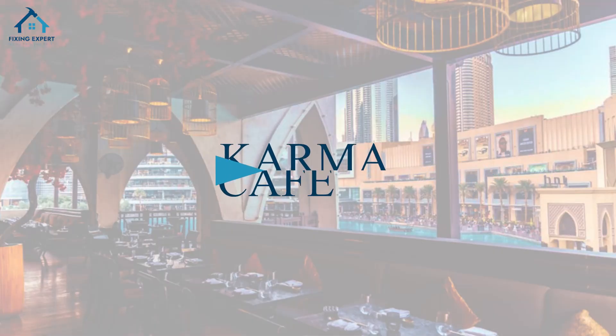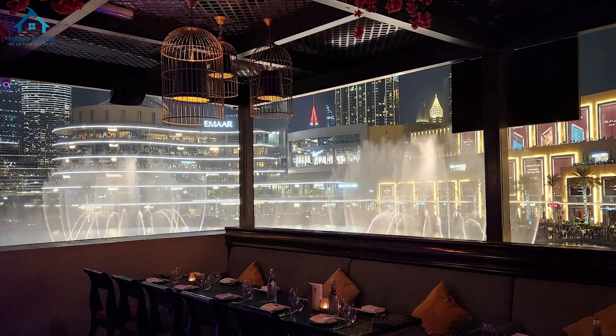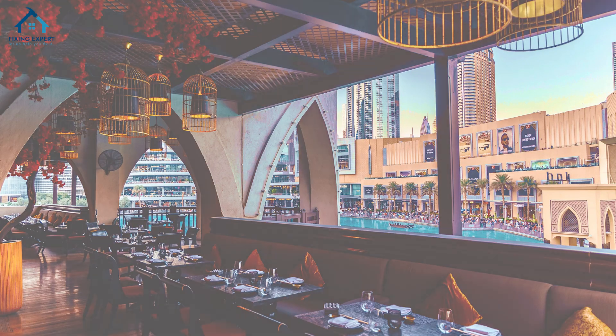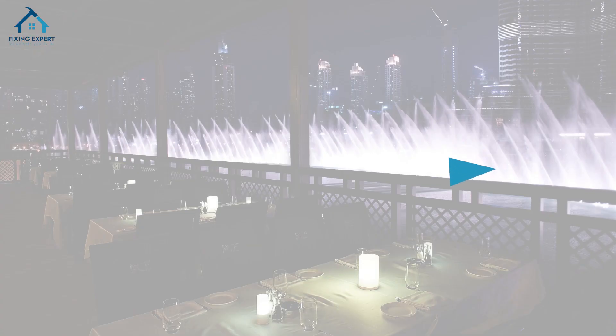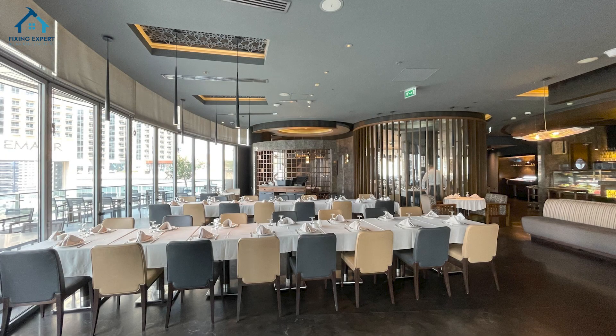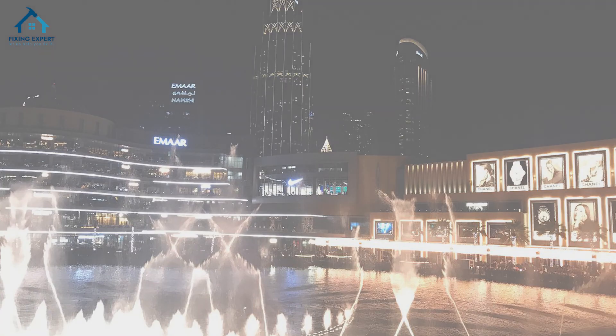6. Karma Cave. Karma Cave is where Asian flavors meet the soul of Dubai. Enjoy sushi and cocktails as you take in the breathtaking fountain scenes. 7. ABD-L Wahab. Named after a famous Beirut street, ABD-L Wahab serves authentic Lebanese cuisine with generous views of the Dubai Fountain.